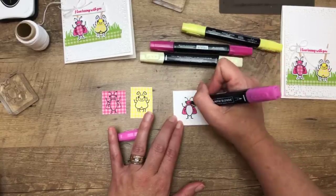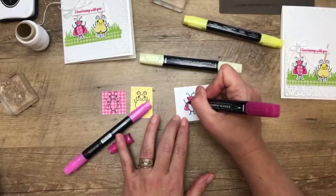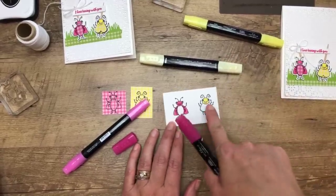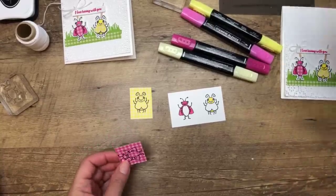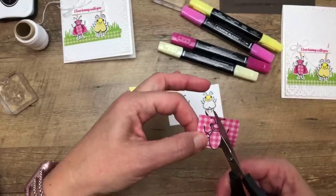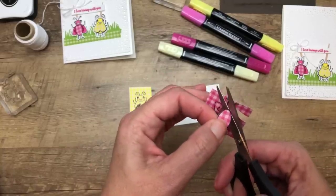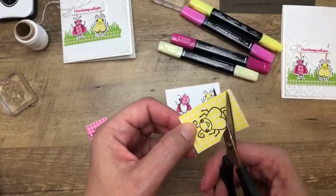I am going to use the dies, but I'm going to have you fussy cut the tummy piece. Some of you do not like fussy cutting, and I am going to teach you to like it. When you're cutting something small, you want your smallest, sharpest scissors. Usually I tell you to cut leaving a little bit of white space, but we don't want to do that here — we want to cut right on the line. Then when we set it down on there, it's going to blend right in with the black line that's already there.